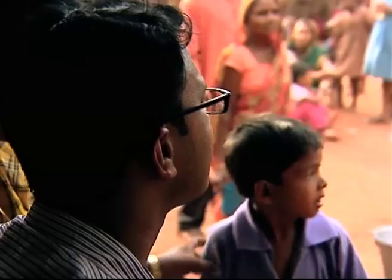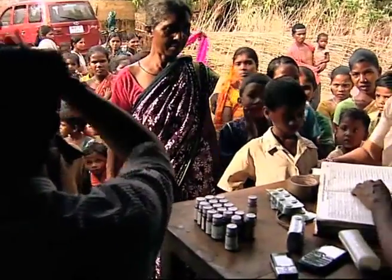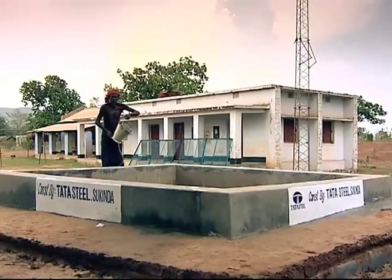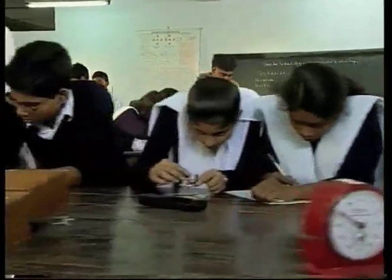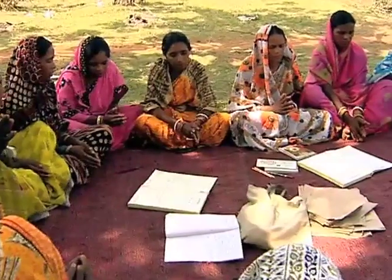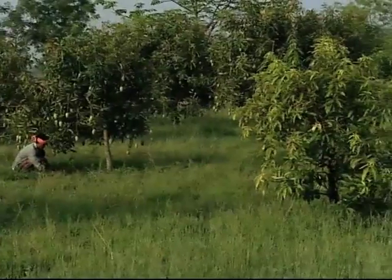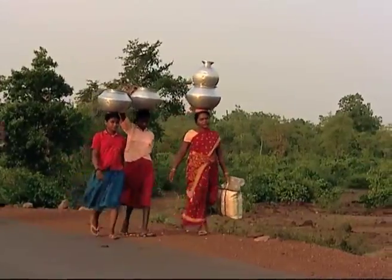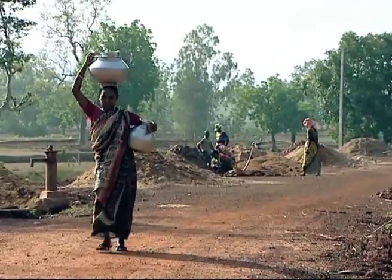TSRDS, along with support from line managers, has been providing quality support like health services, clean drinking water, and health awareness camps. TSRDS focuses on education and empowerment of self-help groups with local women, capacity building, youth education, training of farmers, creating model villages, and helping the local administration create a holistic society around the mine.